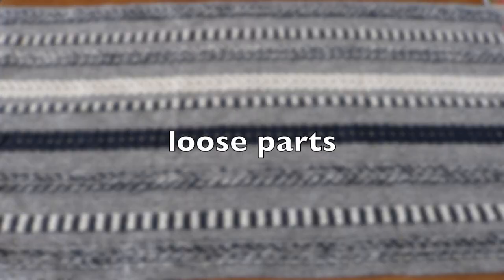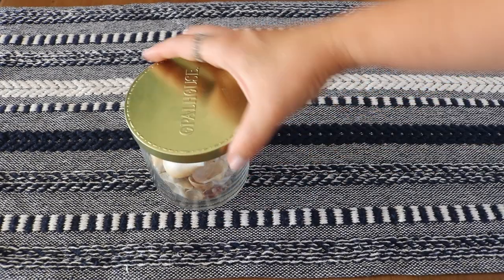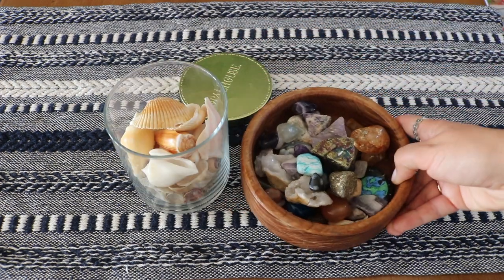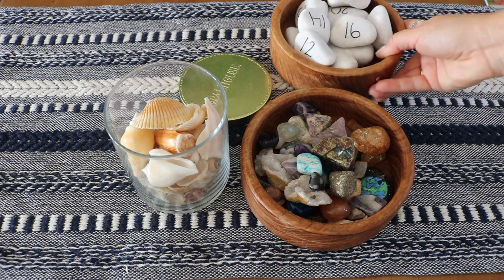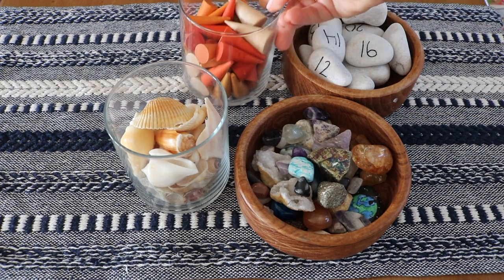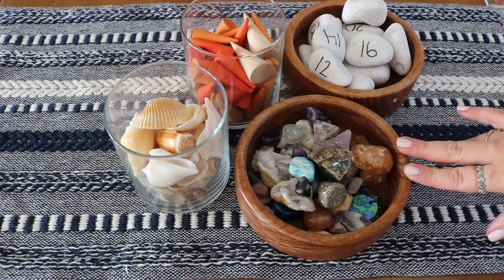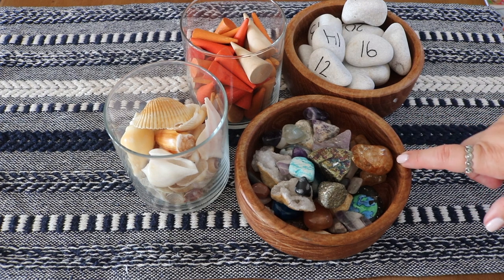Loose parts — simple objects which can be moved and manipulated easily — are usually used in loose parts play, but they can also be used for hands-on math activities. One of my favorite ways to use loose parts is in math invitations. I have an entire video on loose parts from a few years back that gives a good explanation and examples, and I've also shared a few videos on math invitations. I will link everything down below.